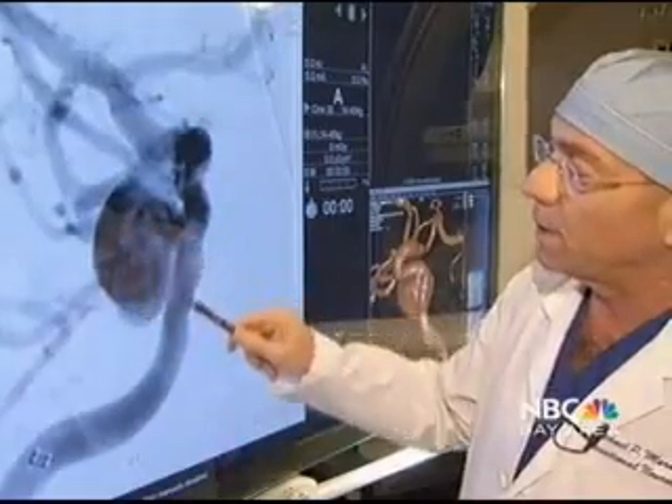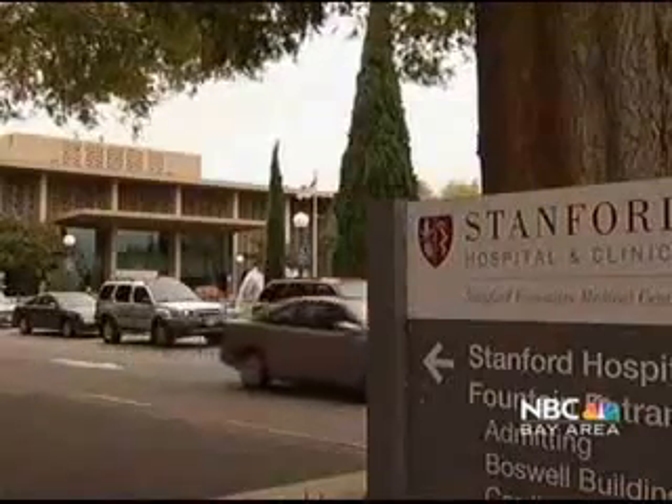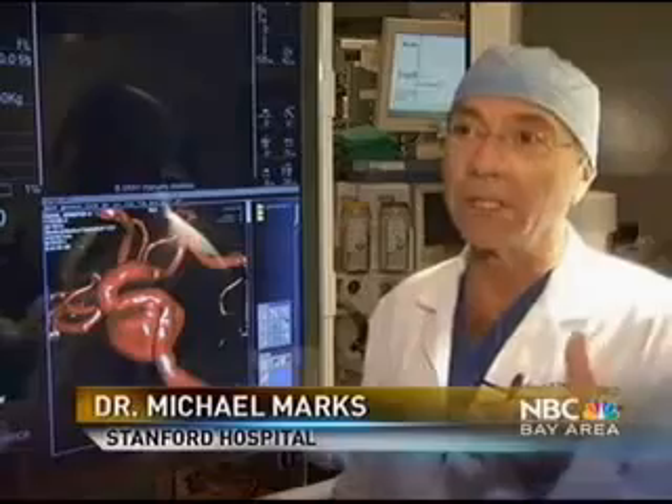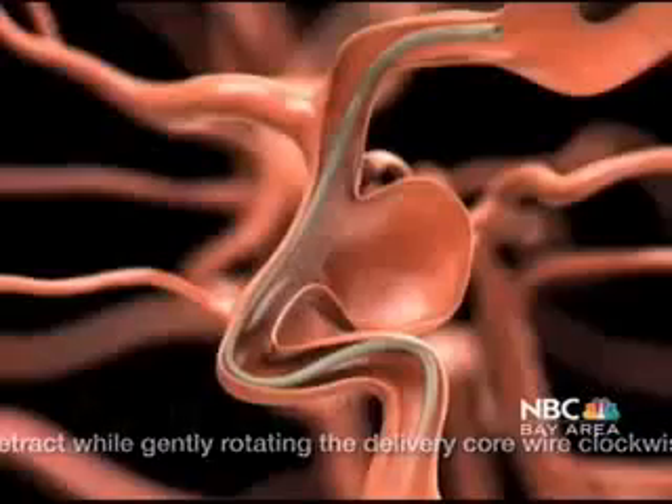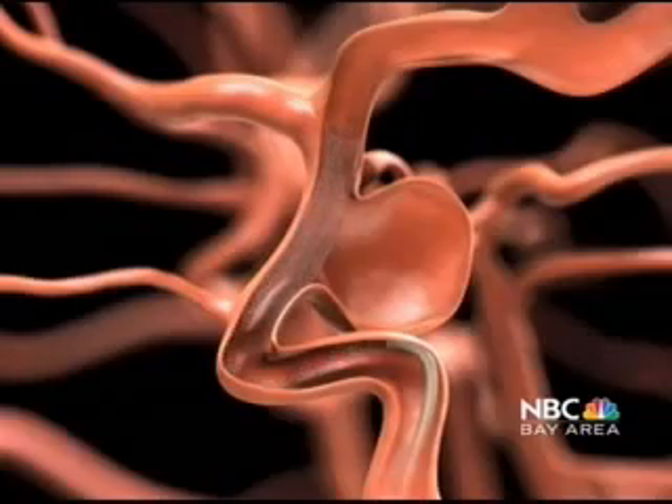Dr. Michael Marks, chief of interventional neuroradiology at Stanford Hospital, performed the procedure. What this device does is it puts a metal sleeve or a stent inside the blood vessel that impedes or inhibits the blood flow from the blood vessel into the aneurysm.